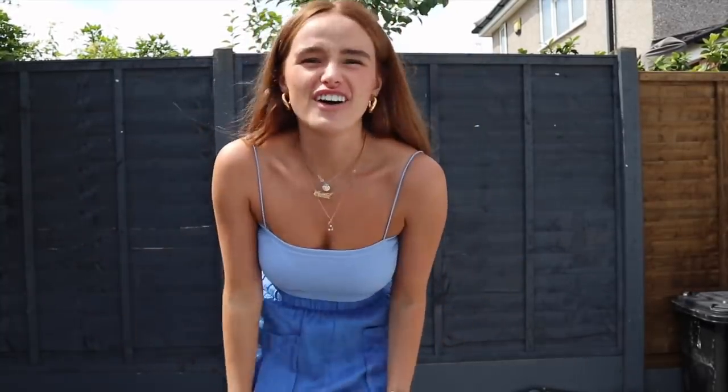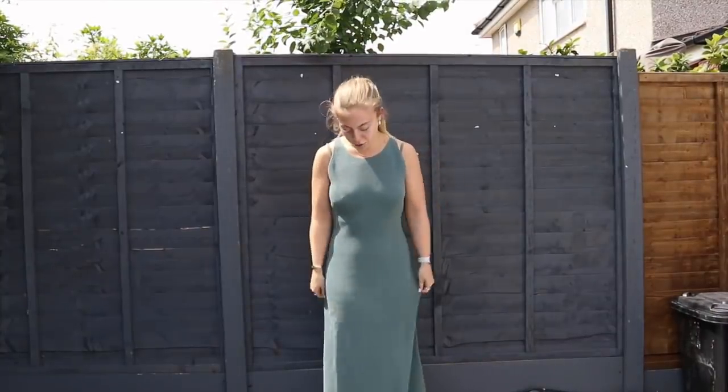The next item is this simple strappy top — this is what I mean about their basics. It's the TRF section. I've got this in white already, but I wanted it in another colour. I'm in love with blue at the moment. I got a size medium, just to get a little bit more room in the boob area. I love how it's just so basic and effortlessly cute. And it's £4.99.